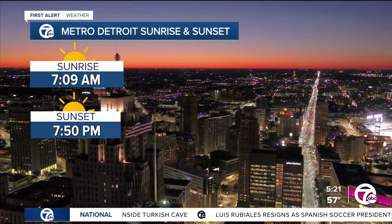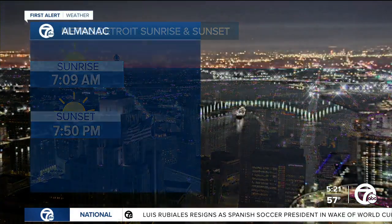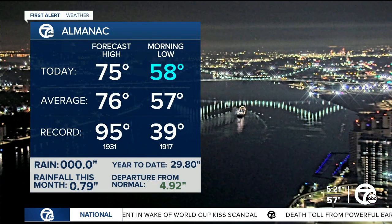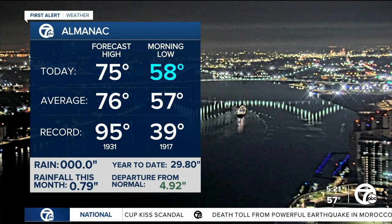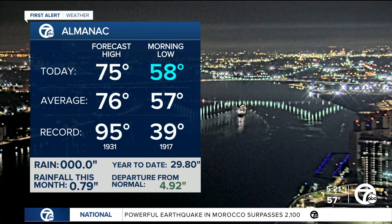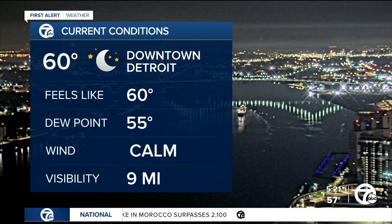Sunrise at 7:09 this morning and sunset at 7:50. We'll have the clouds thickening up on us, so we're not going to see much of that sunset. Forecasting a high temp of 75; this morning so far we've been as low as 58, but overall our temperatures are right where they should be for this time of year.